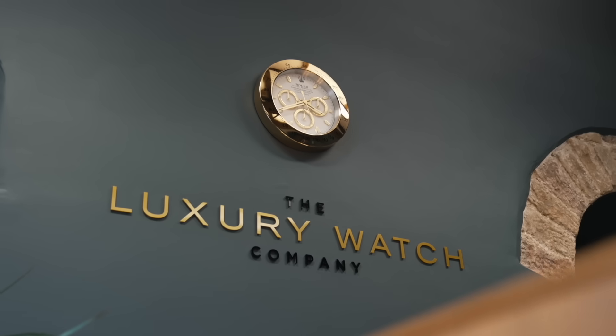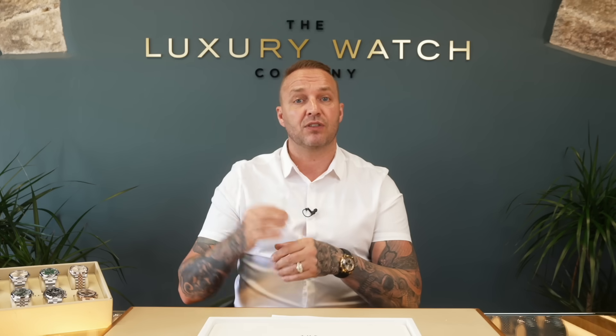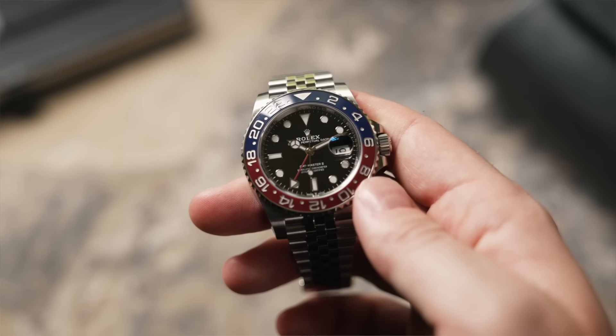The next part of this video — I want to touch on what is in high demand. What are we getting asked for? What are we selling? What are you guys out there ringing us and trying to buy? The most popular ones I want to discuss first are the steel sports professionals — the Submariner Day, Submariner No Day, and the GMT range: the Batman, Batgirl, the Pepsi Oyster, the Pepsi Jubilee. We're actually sold out of all those watches — we sold out last week. These are the ones you guys are picking up the phone for.